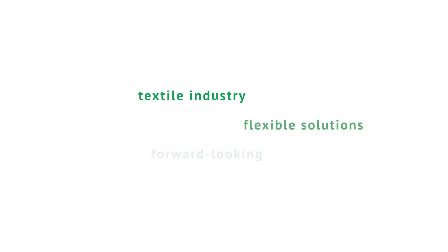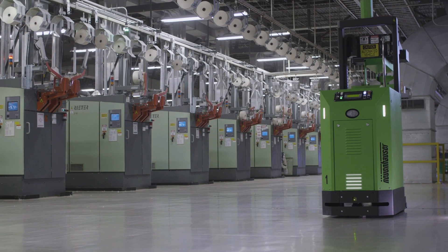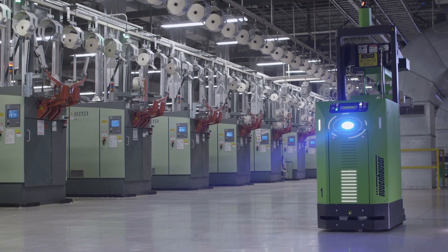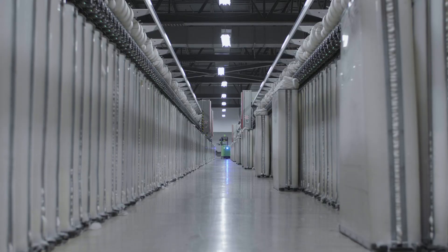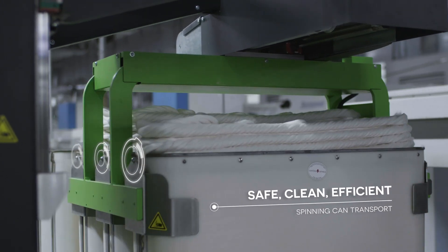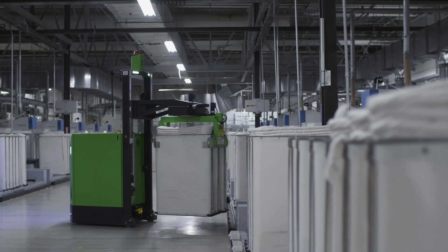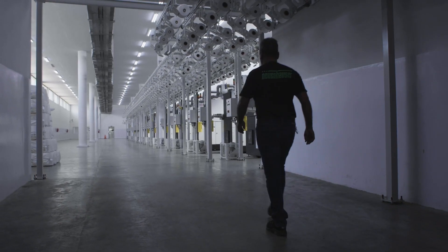The textile industry is developing rapidly and requires flexible solutions that are forward-looking and visionary. The biggest challenge for customers is to be and to stay competitive in an increasingly global marketplace. Customers are under enormous price pressure and need to optimize, and we are the right partner for that.